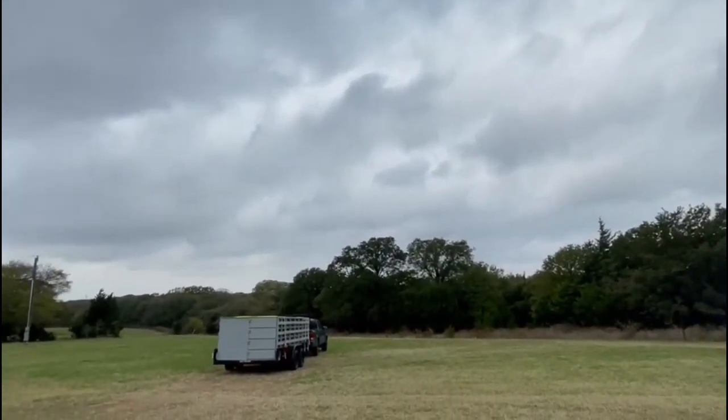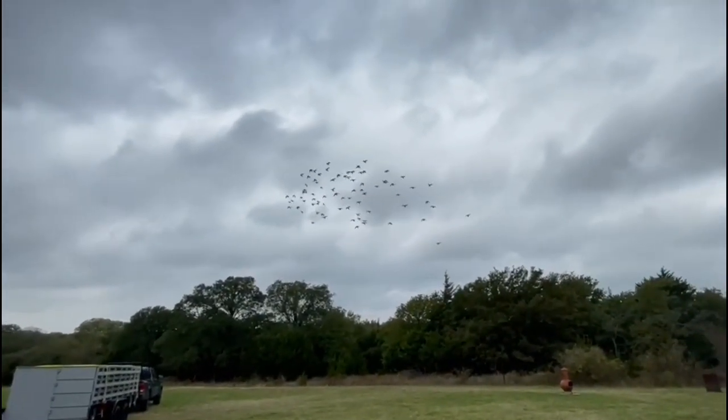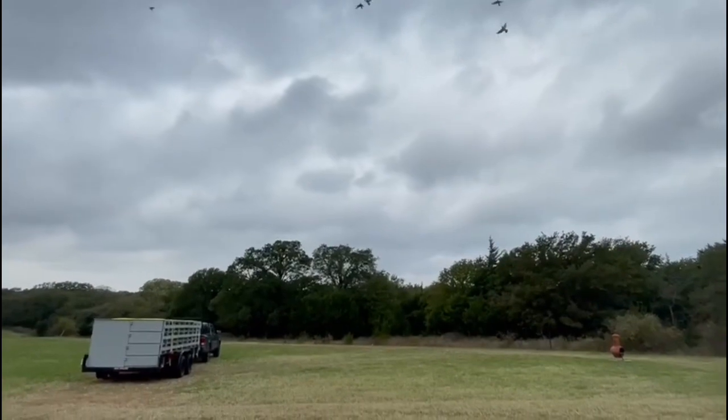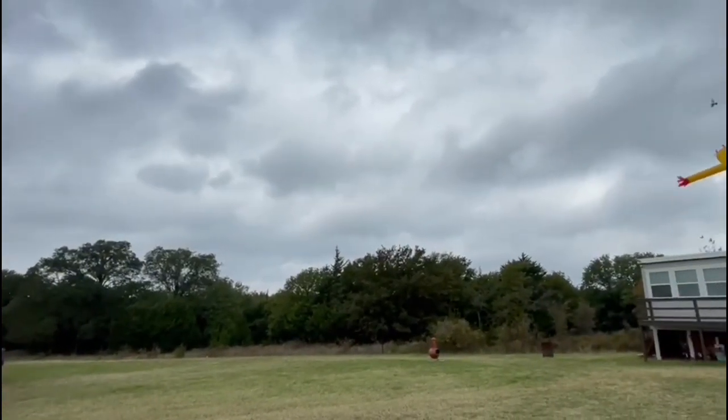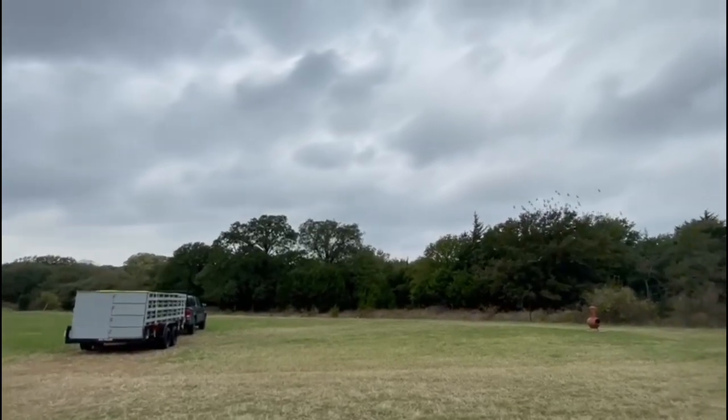So everybody get ready. These birds are going to go on a 75-mile toss tomorrow, 50 miles on Thursday, rest Friday, and a 200-mile race on Saturday. Good luck to everybody.